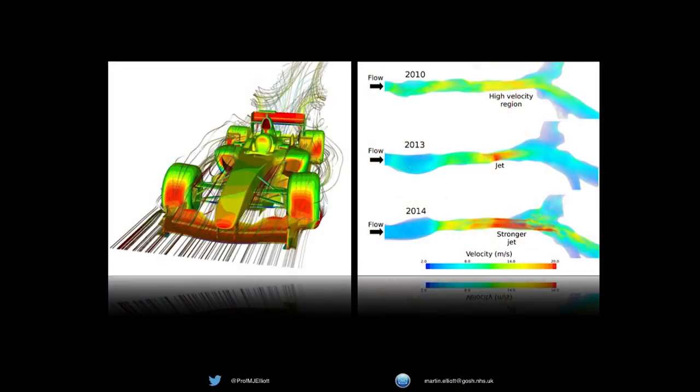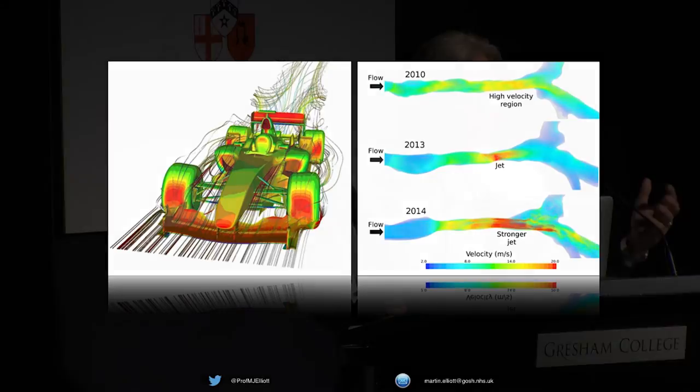Using the same data models that come from a Formula One car, we've also been able to use three-dimensional data sets from CT and the mathematics of airflow dynamics — just using the data to look at the potential airflow through the trachea without having to look down the child's throat or give them an anaesthetic, and non-invasively follow it up using exactly the same mathematics as F1.